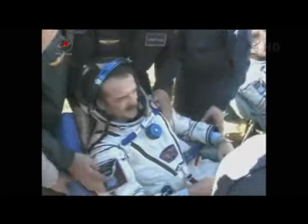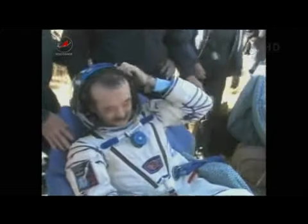Meanwhile, Canadian Space Agency astronaut Chris Hadfield is being lowered into his seat after being extracted from the Soyuz capsule.